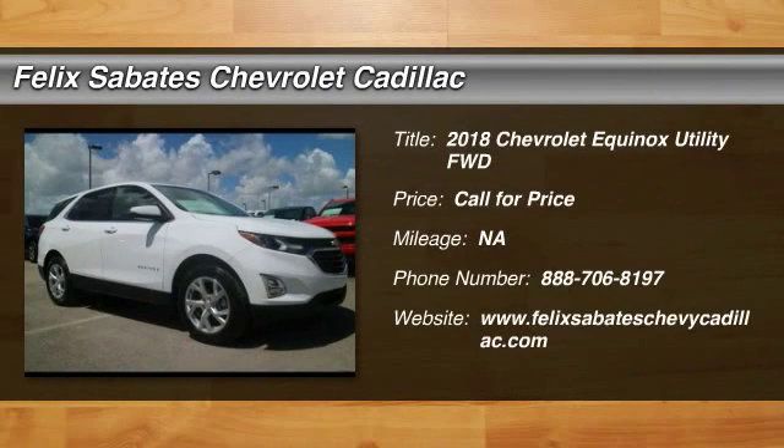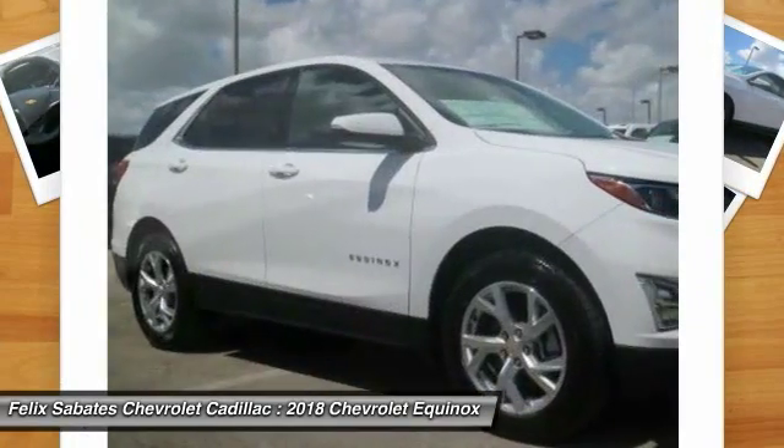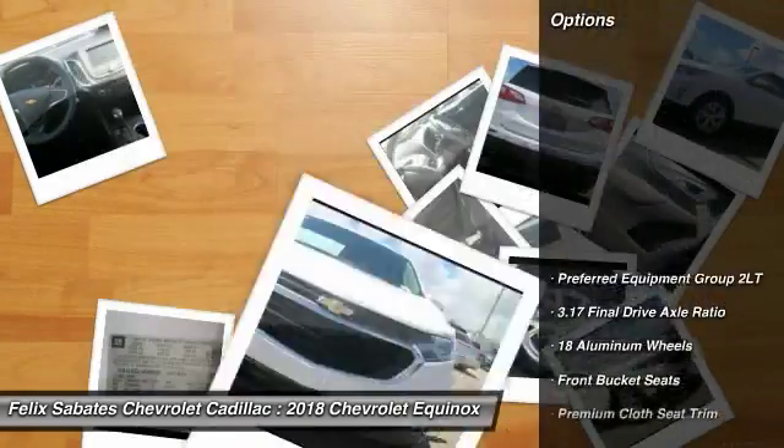The 2018 Equinox. Fuel efficiency, safety, and value equals the Chevy Equinox. Here are some of this vehicle's great options.